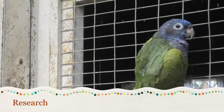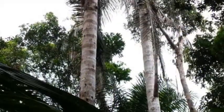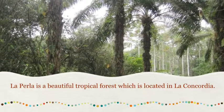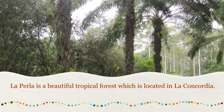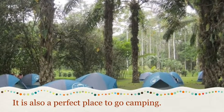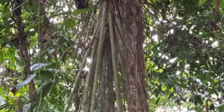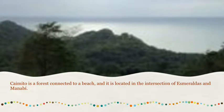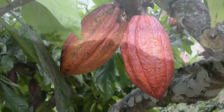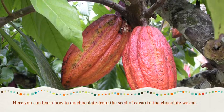Research. La Perla is a beautiful tropical forest which is located in La Concordia, Santo Domingo Los Áchiles. It's also a perfect place to go camping. Caimito is a forest connected to a beach and it is located in the intersection of Esmeraldas and Manaví. Here you can learn how to do chocolate from the seed of cacao to the chocolate we eat.